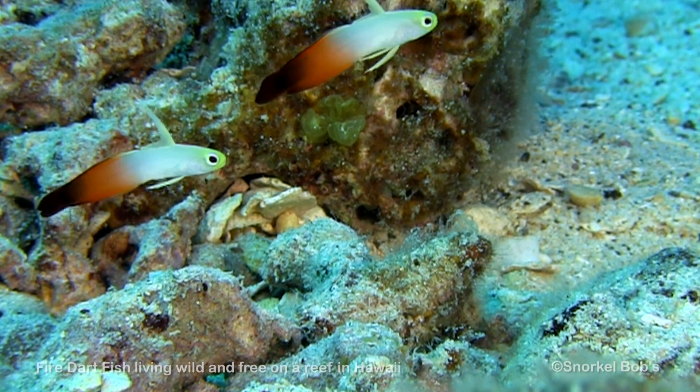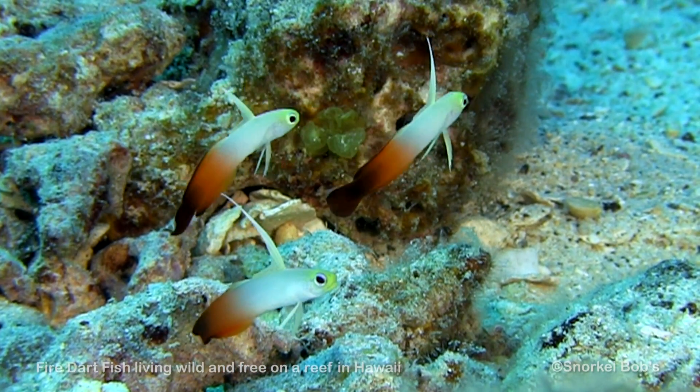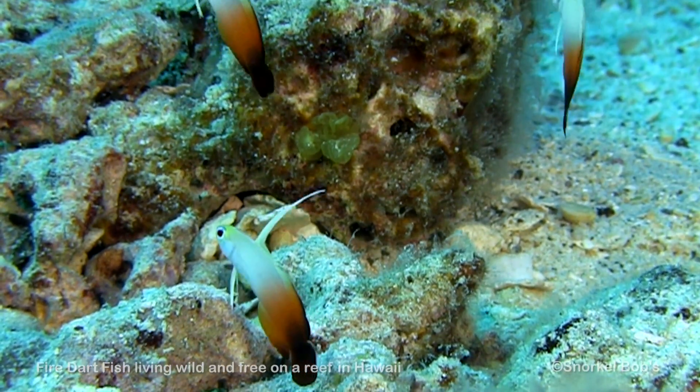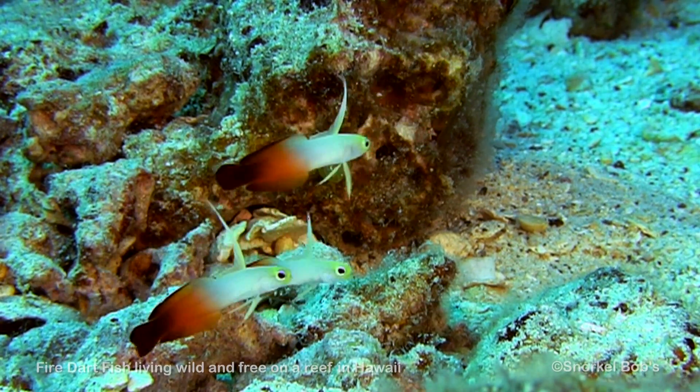These fish are monogamous. They will retreat to burrows if threatened. It is usually found just above the bottom, facing into the current, where it awaits tidbits in the form of small invertebrates that drift by.